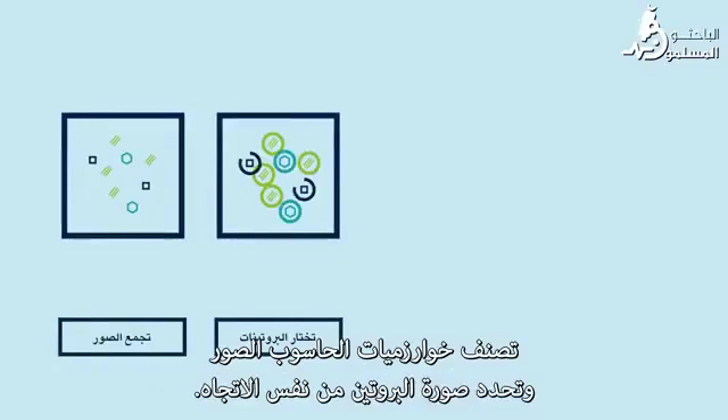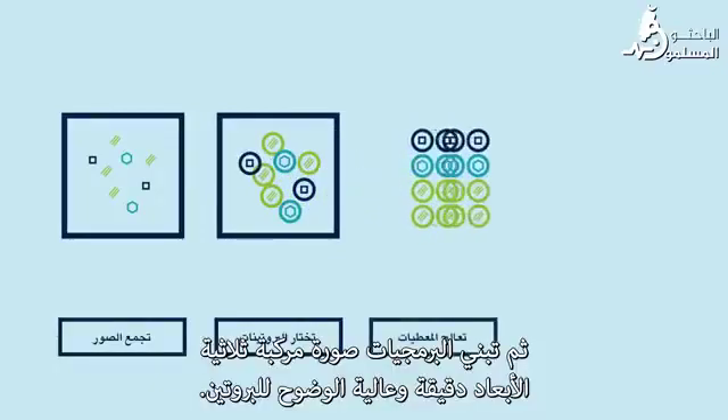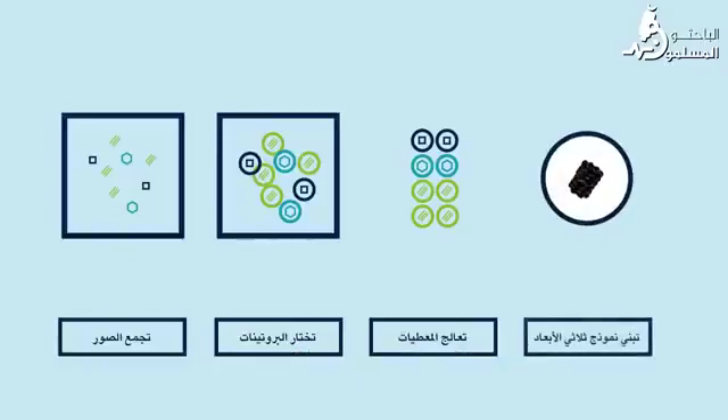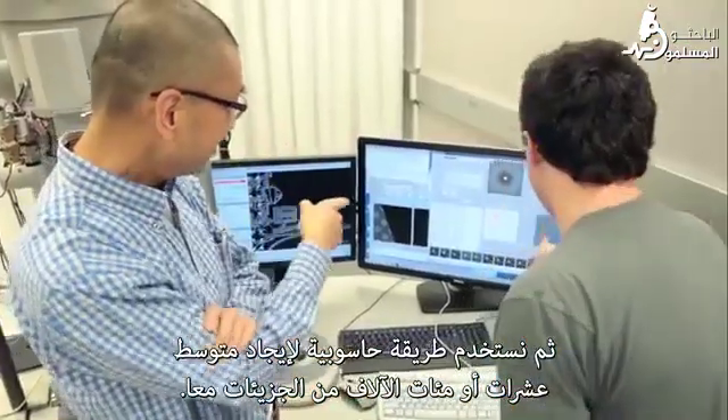Then software builds a composite — an accurate, high-resolution, three-dimensional image of the protein. We are using computational methods to average many hundreds of thousands of molecules, or tens of thousands of them together, to generate a three-dimensional structure.